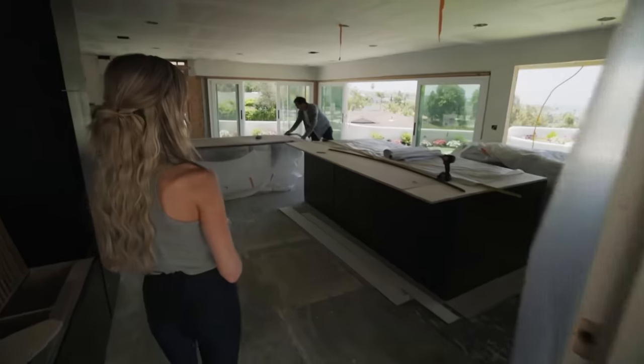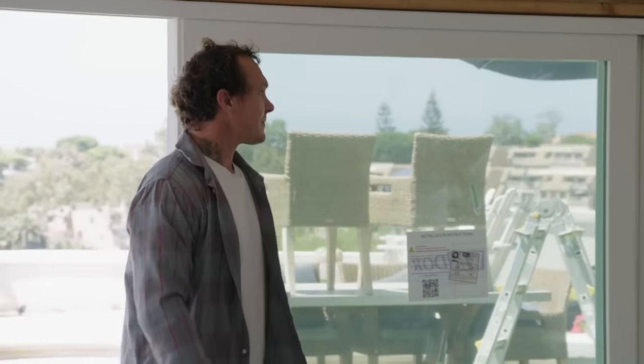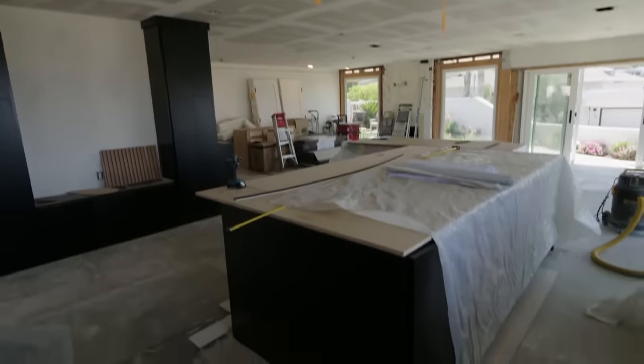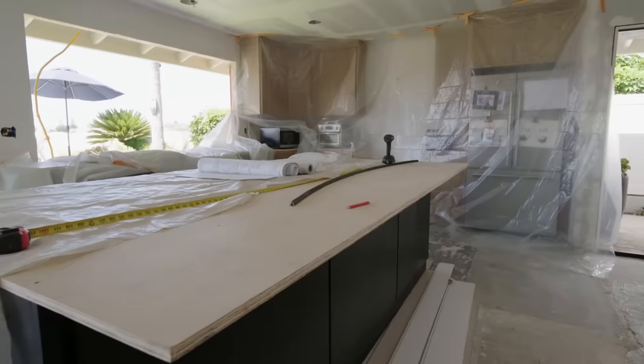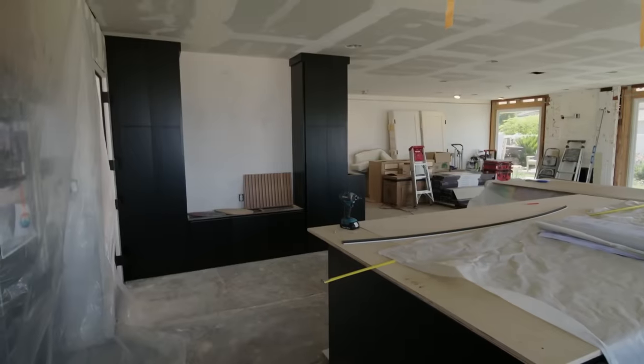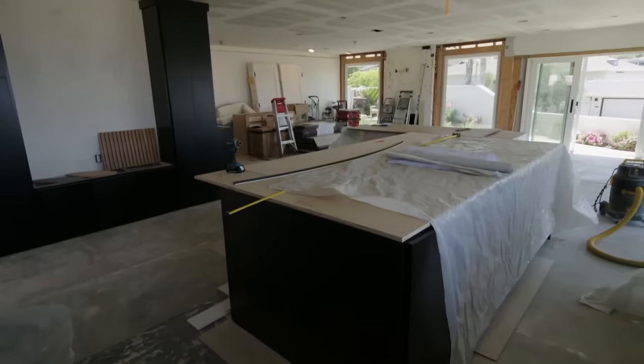I know this is our first project together, but this doesn't really look like it's going to be done in two weeks. We're getting close. We still have backsplash, floors, the fireplace, the shiplap. Two weeks? I am confident that I can swing it though. I promise you it looks better underneath than it does from the top. Are you working 24/7? Almost. Seven days.